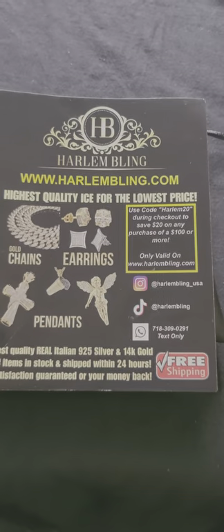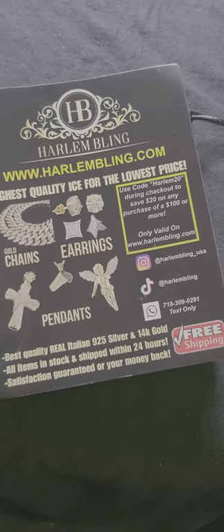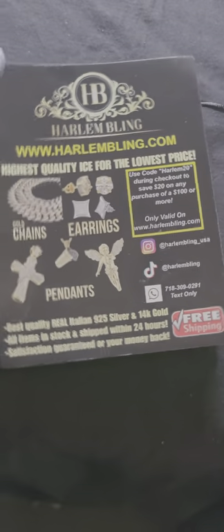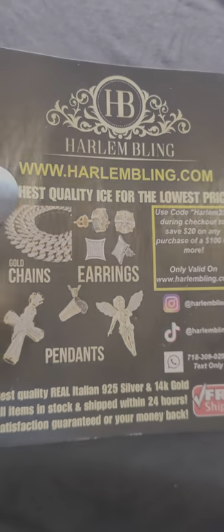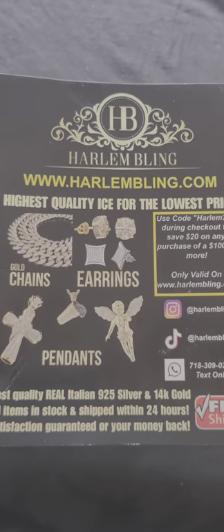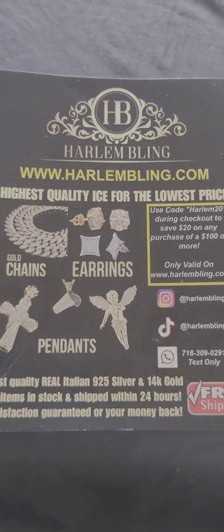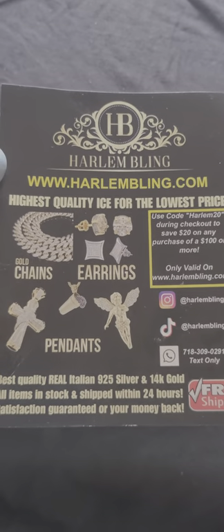Today we're reviewing a real solid Sterling Silver Gold Gorilla Pendant that's on the website — I went on and got it so I could do a review for them. On the package, there's a promotional flyer that lets you know what Harlan Bling is about: highest quality ice for the lowest price. On the website, they've got a lot of real solid gold and true 925 Sterling Silver, which is a big plus compared to other companies out there.